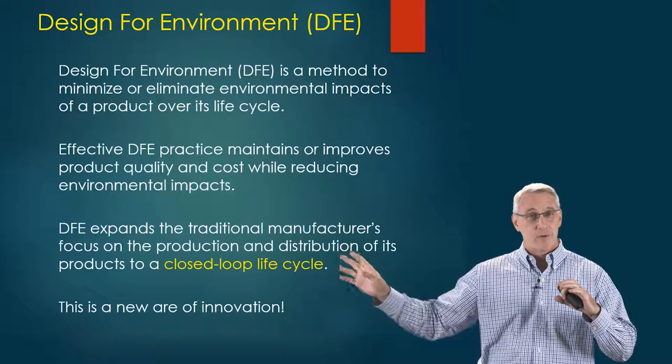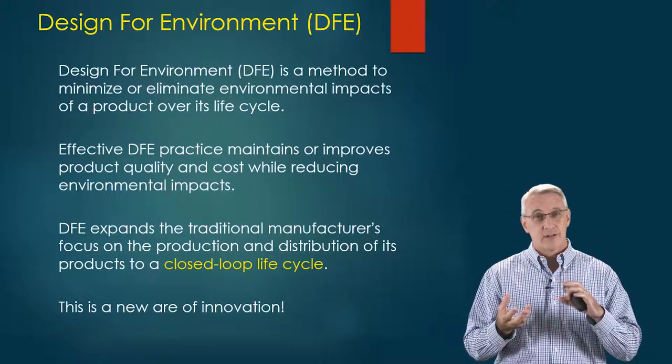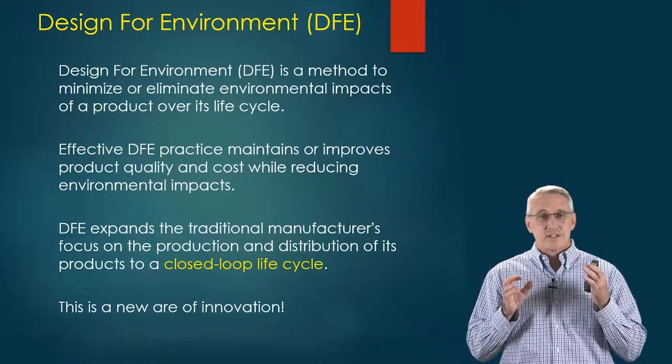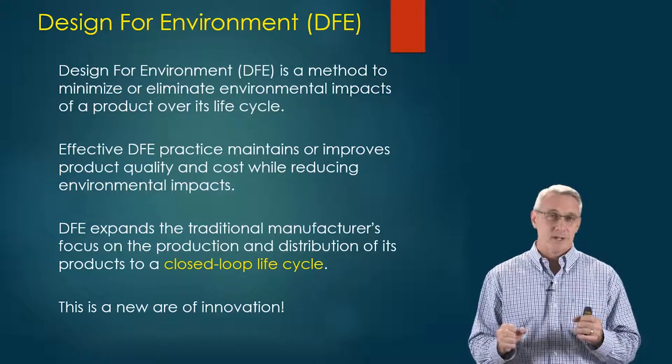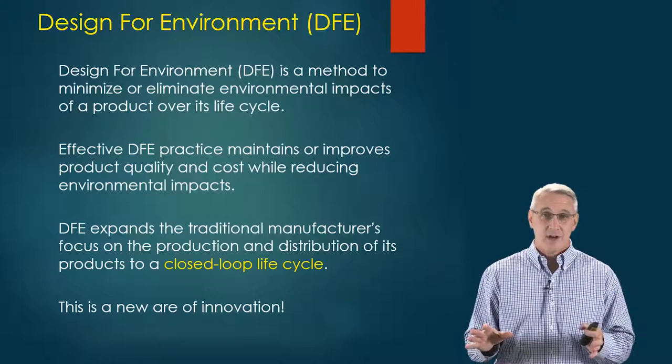We're going to move away from 'throwing away' and an open cycle where we don't care what happens to our product anymore, and instead bring it back around to figure out how to reintegrate materials. This is a huge area of innovation — if you're looking for opportunities where entrepreneurs can make a big dent, there's a lot of opportunity here.